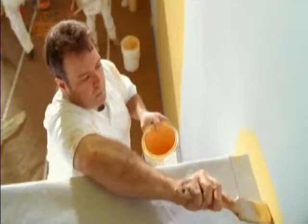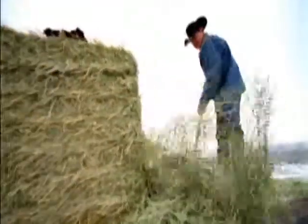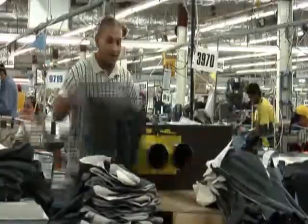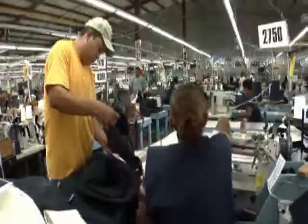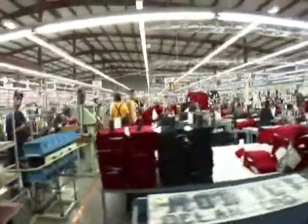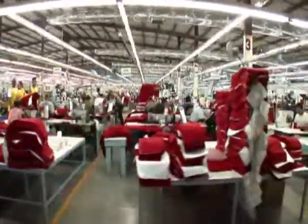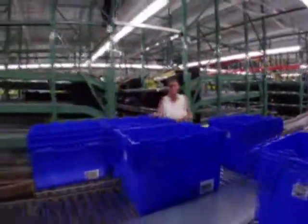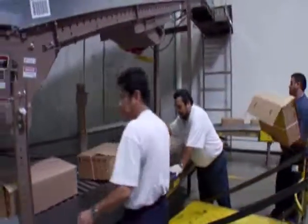Williamson Dickey is the largest manufacturer of workwear in the world. From design to fabrication, Dickey's operations are dedicated to producing the very best products. That dedication doesn't end on the factory floor. Getting those products to the customer requires a team effort, and Dickey's distribution system really delivers.